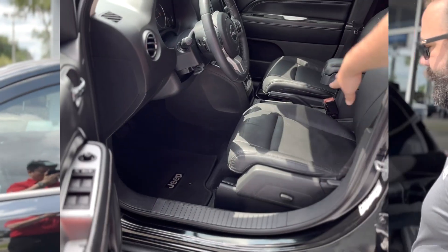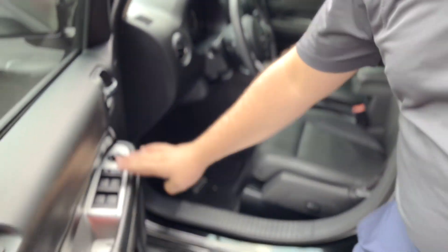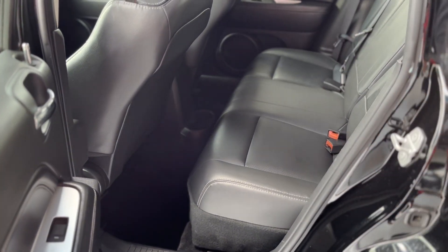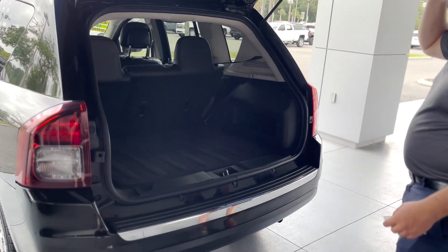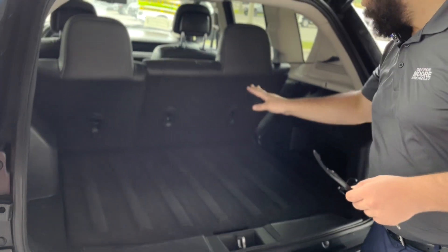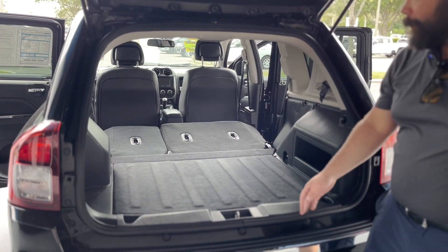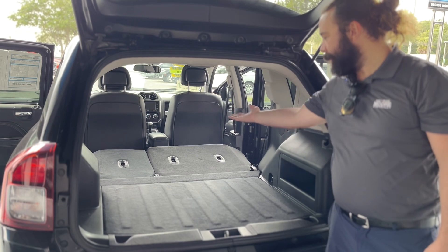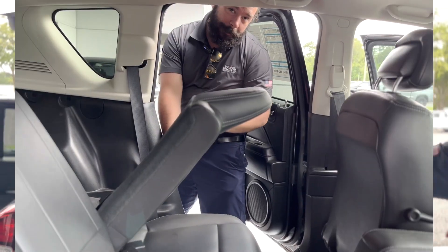You got jet black leather interior, really comfortable, power locks, power mirrors, plenty of space for passengers in the back. Got a nice hatchback with plenty of space in the back, little pockets on the side to put smaller things out of the way. If you need additional storage, the back seats do fold down, so you got plenty of extra space for cargo. Got a nice handle here too.